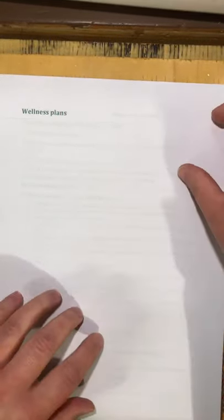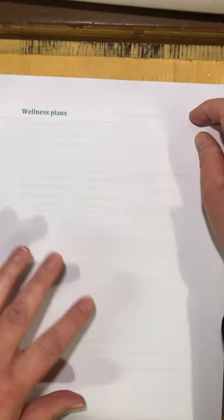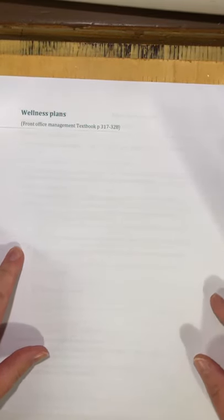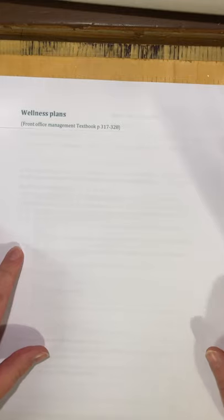Hello, this is the video lecture for wellness plans and pet insurance. We're going to talk about wellness plans first. You can see in your textbook you'll be able to read about wellness plans and pet insurance on pages 317 to 328.